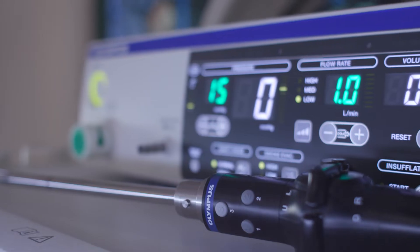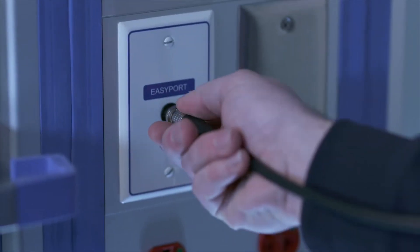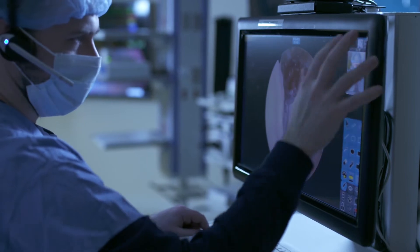Olympus is really about solving problems in healthcare. We see our role as to empower the staff — let's help them do their job more efficiently and more effectively.